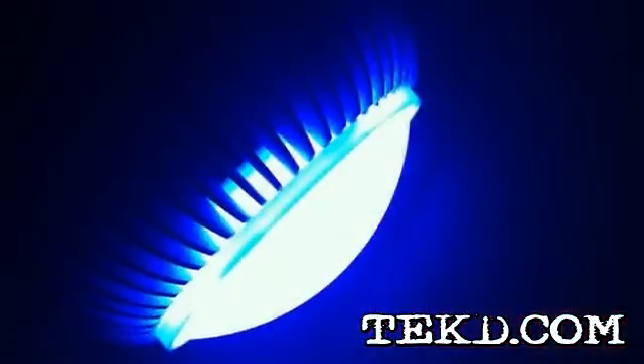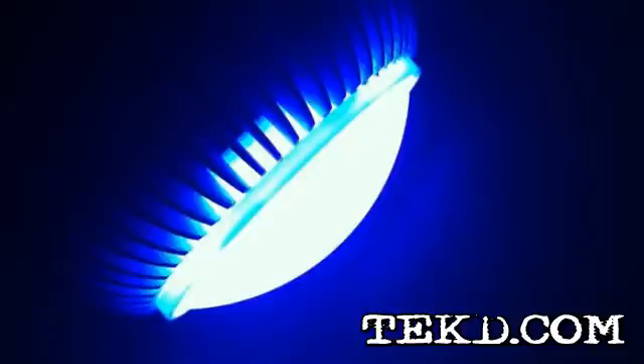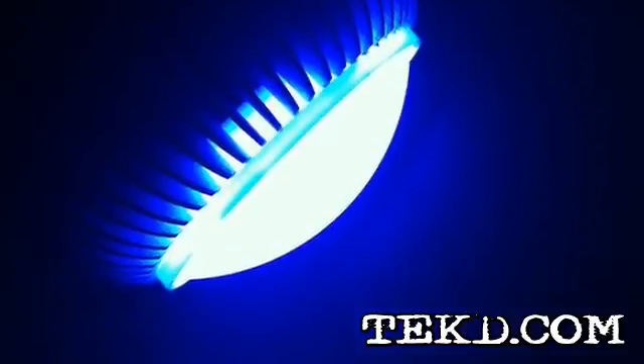On board each bulb is computing technology that also makes the bulb programmable through the phone, including a fast flash processor, 4 megabytes of flash memory and a real-time clock.